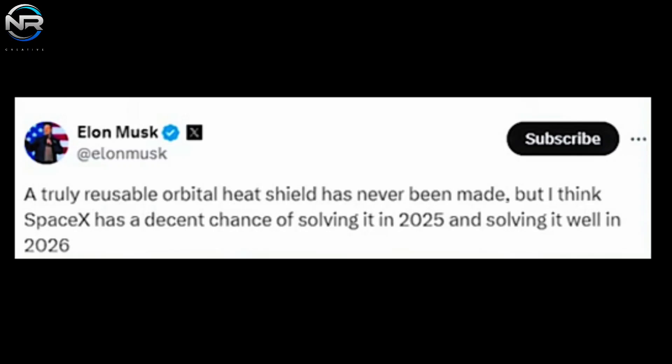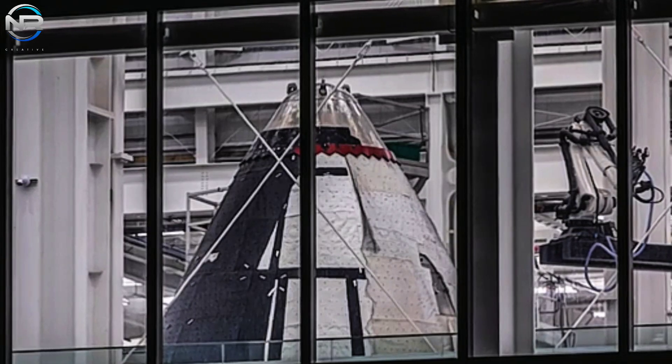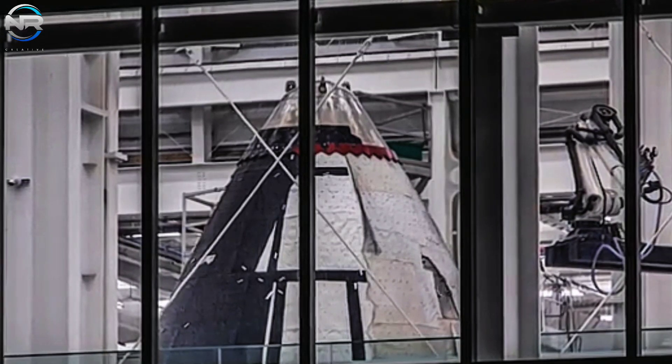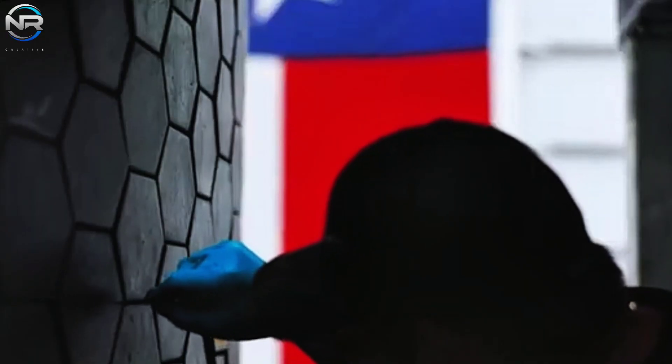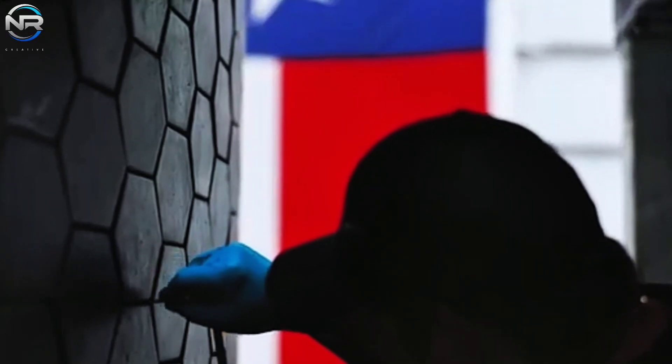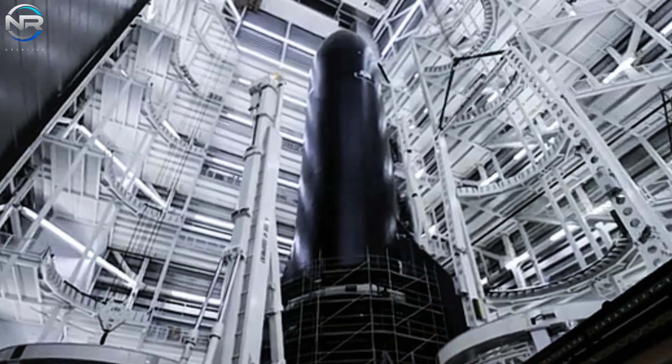Moreover, SpaceX has demonstrated a forward-thinking strategy in tackling challenges. For instance, following the identification of re-entry complications involving the tiles on Ship 29, the team proceeded to extract and re-engineer the heat shield for Ship 30. These modern tiles are presumably constructed from advanced materials, providing exceptional durability.